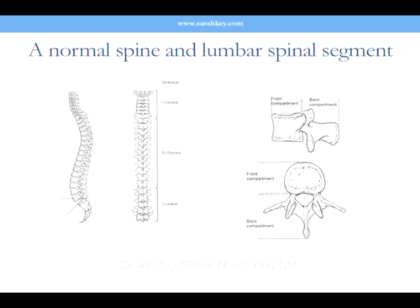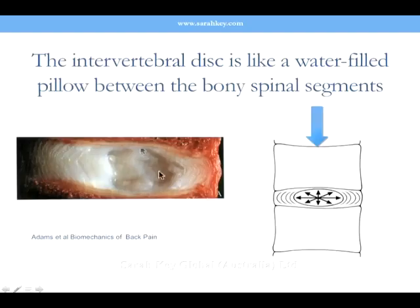The intervertebral discs are the shock absorbers between the bony bits. Here is the beautiful nucleus pulposus, which is largely water, surrounded by wrap-around walls — the annulus fibrosus — made up of 12 to 15 layers of diagonally aligned mesh, alternately in opposite directions, encasing this bubble of fluid at the centre.